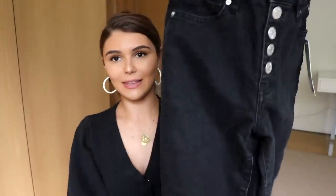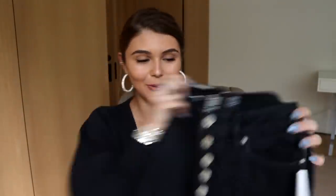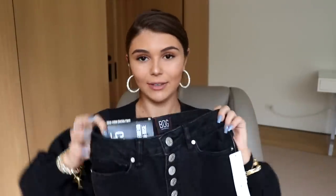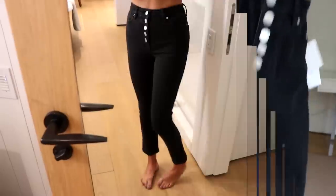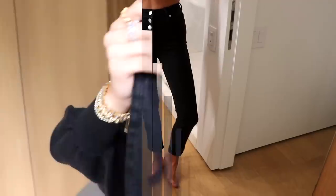I also got these jeans, which I think and pray and hope are gonna fit me well. I love all the buttons that go up — I think it's unique and I haven't really seen anything like it before. I'm a size 25 in all jeans, and if these don't fit I'll let you know because I haven't tried them on yet. They are super high-waisted and cute and I hopefully will love them.